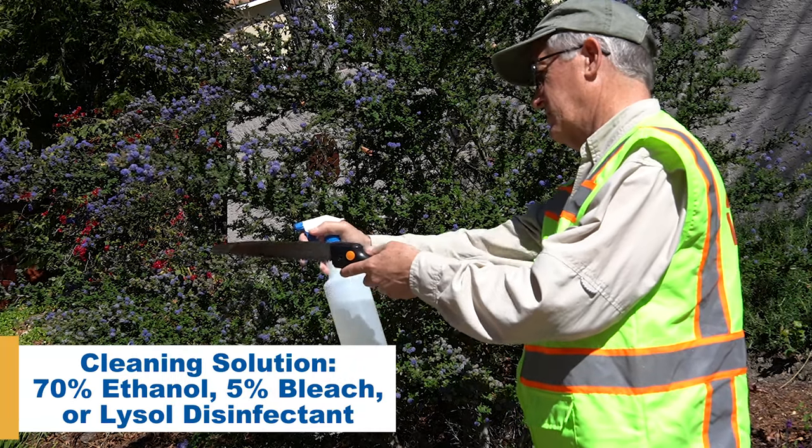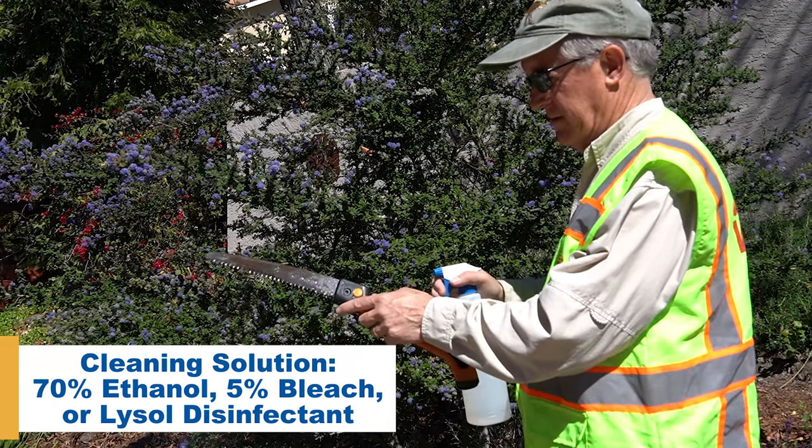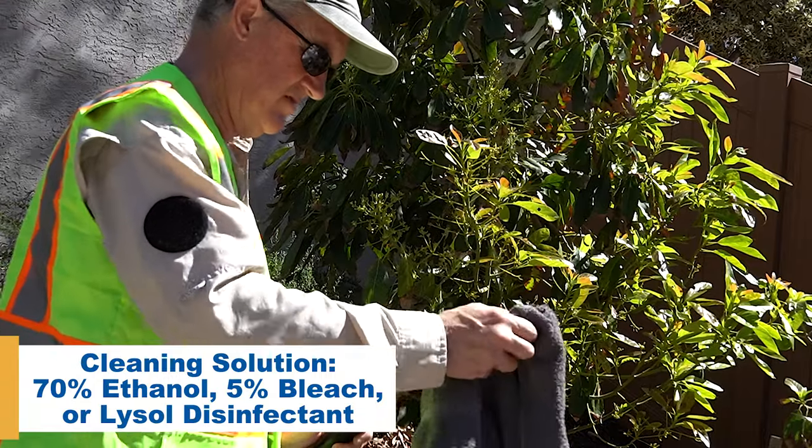You should always disinfect your pruning tools after use with a solution of 70% ethanol, 5% bleach, or Lysol disinfectant.